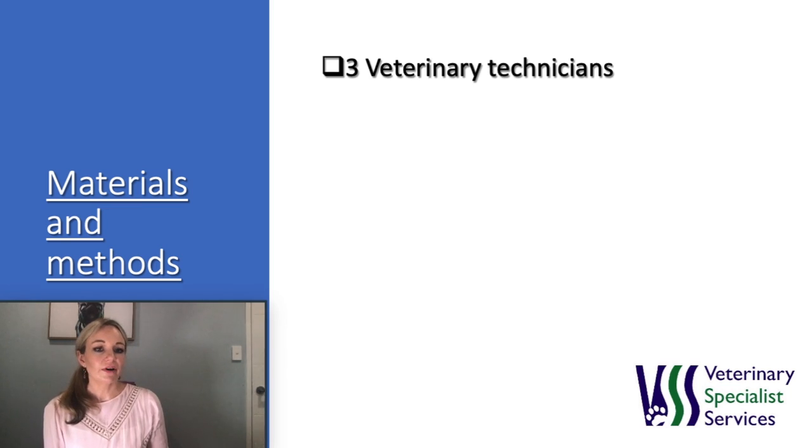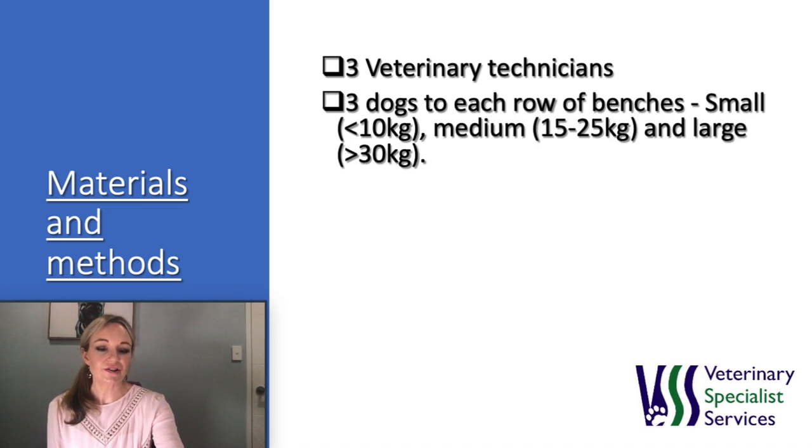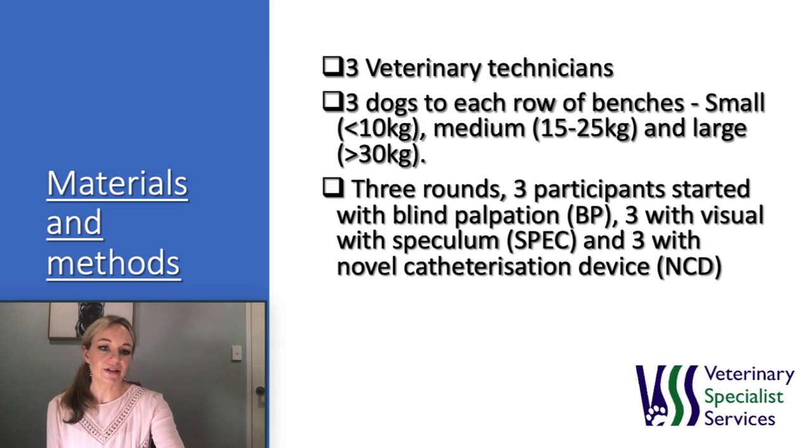Three qualified veterinary technicians with at least three years of experience teaching urinary catheterization to veterinary nurses, students and interns were recruited to teach the techniques. There were three dogs in each row — a small, medium and large dog ranging in size from 4 to 40 kilos. There were three rounds of catheterization and participants were cycled through the techniques so that each technique had an equal chance of being performed first, second or third. Overall, the nine participants completed the three techniques on all three size ranges, so 27 attempts in total.